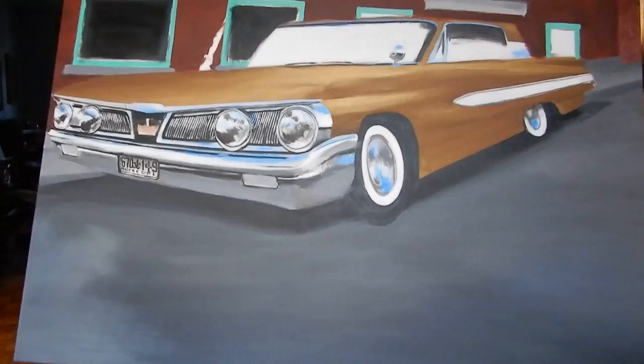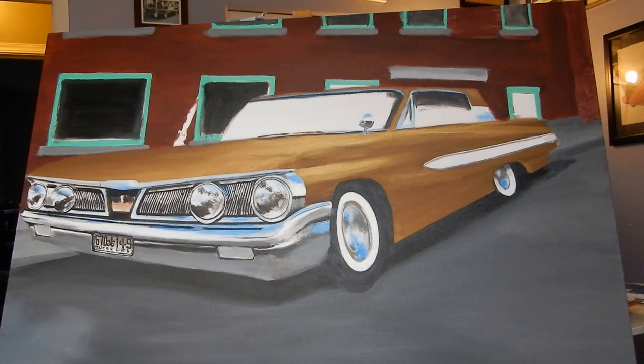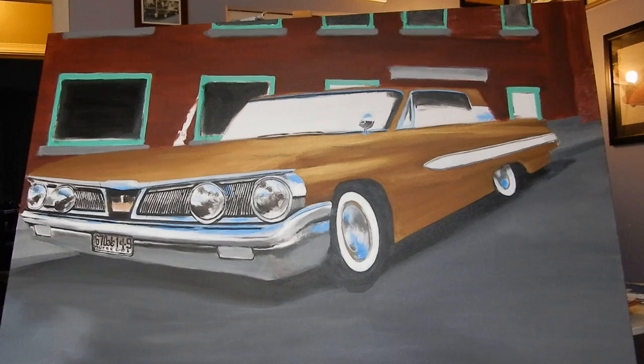I wanted to show you guys an update of the Monarch painting. It's going along well — I hadn't worked on it in a couple of weeks. I put some work on it a couple of weeks ago and just now, and I wanted to give you guys an update on what I've been working on.